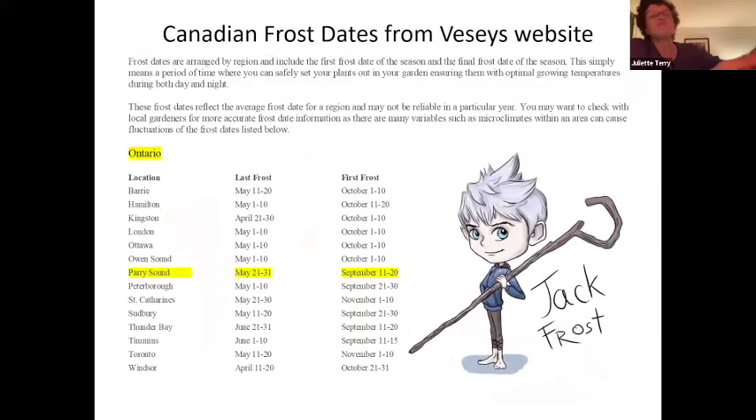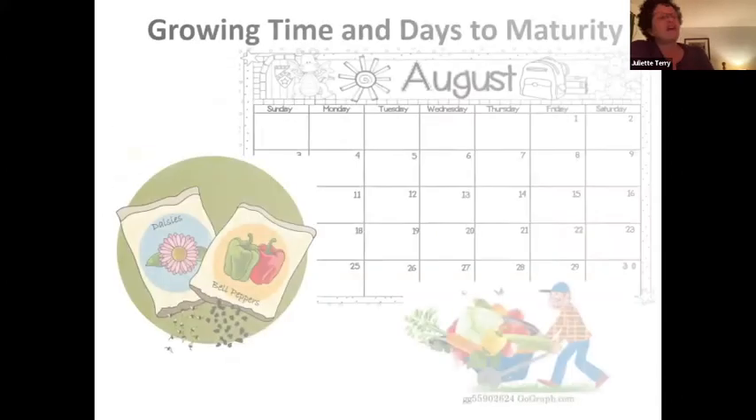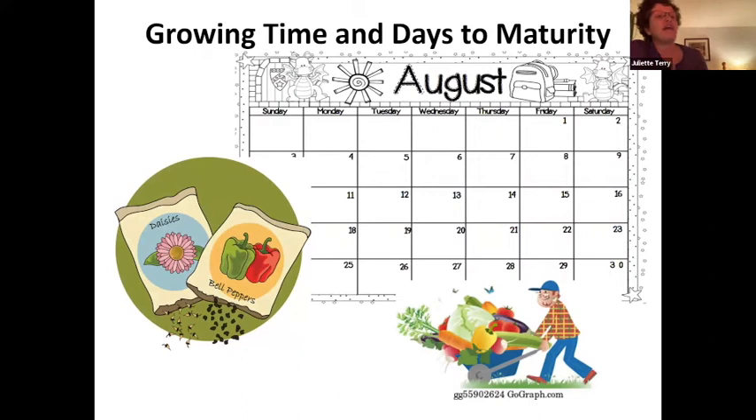Working with growing times and days to maturity, I have by my records June 15th to September 11th for relatively safe gardening time — that is 88 days. This information guides my seed selection by using the days to maturity. It is best not to pick anything that takes longer than 88 days to mature if going to directly seed in the garden. You can start plants indoors or use a greenhouse to extend the growing season.